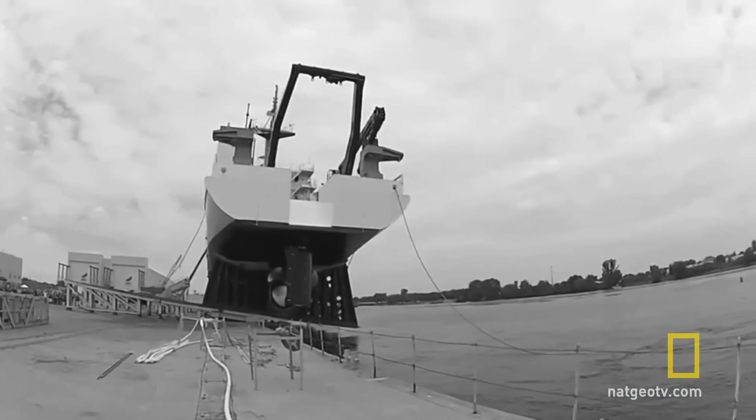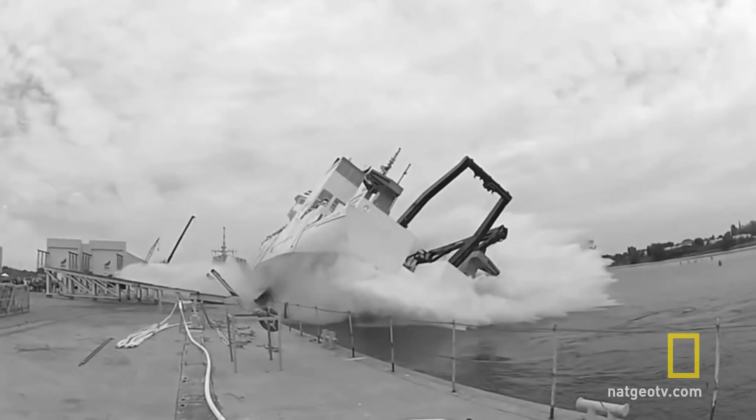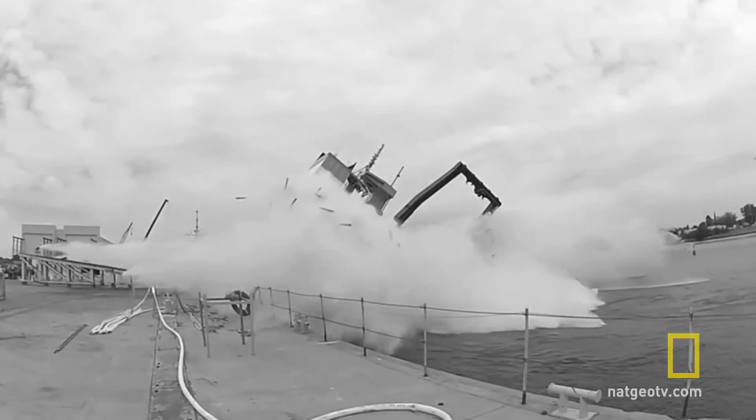Miraculously, despite the potentially lethal force of the blast, the camera person only suffered minor cuts and bruises.